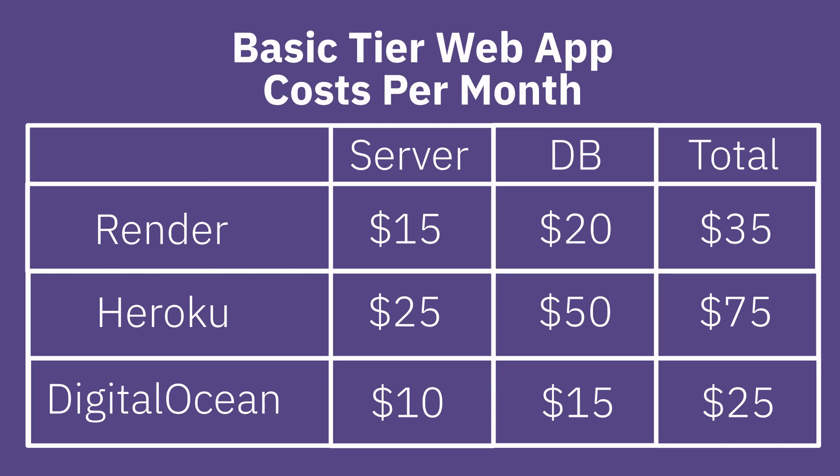Let's look at some actual costs. The additional cost is actually pretty minimal for most web apps if you're just hosting a service and database. Hosting for both public and private repos is free now with GitLab, Bitbucket, and GitHub. Setting up pipelines is also free on many of these services — GitHub Actions, Bitbucket, and GitLab pipelines. Hosting for static sites is also free with sites like Netlify. A basic web app with server, database, automated backups, and SSL certificates costs $35 a month on Render, $75 a month on Heroku, and $25 a month on DigitalOcean's app platform.